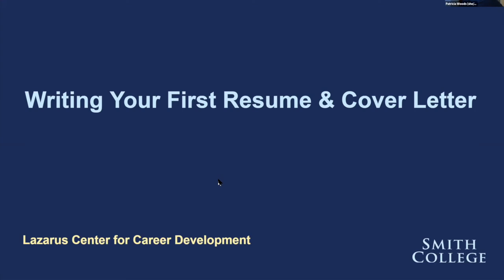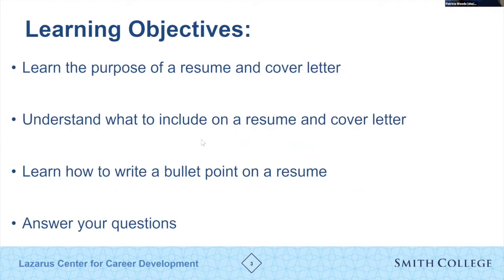Today we're going to be covering some basic practices surrounding what you need to know about these two very important documents. Our learning objectives are to understand the purpose of a resume and cover letter, understand what to put on a resume and cover letter — it's certainly not a confessional of everything you've ever done — and we'll discuss how to write a bullet point, then answer your questions.